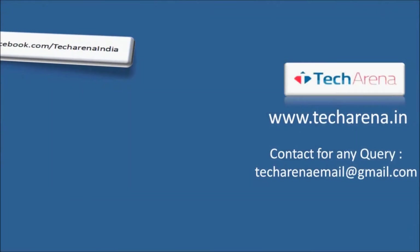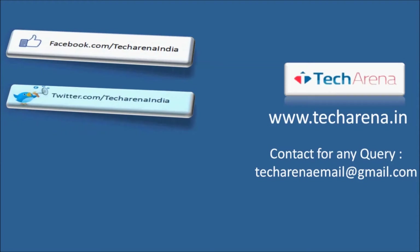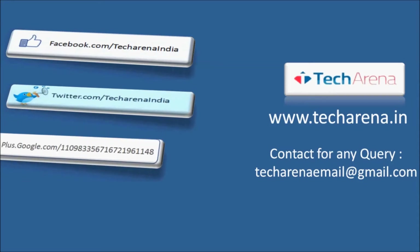That's all for now. For more reviews, tutorials, news, and updates on the latest technology, visit techarena.in.